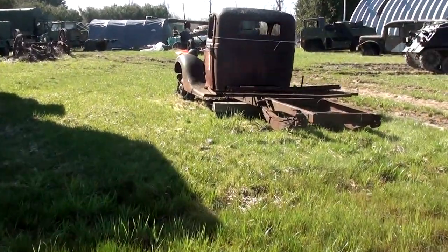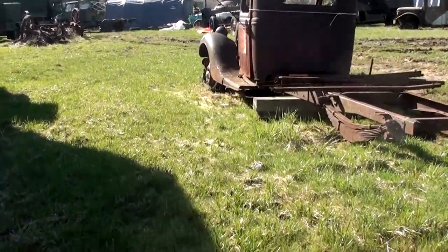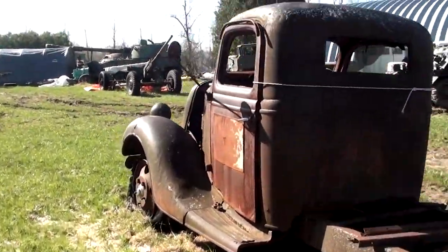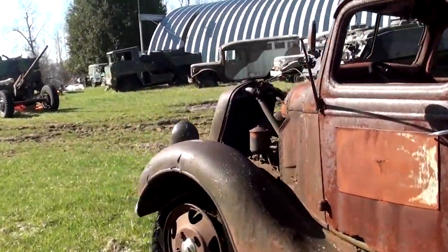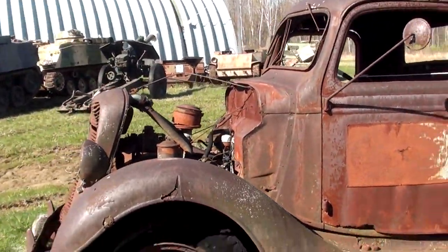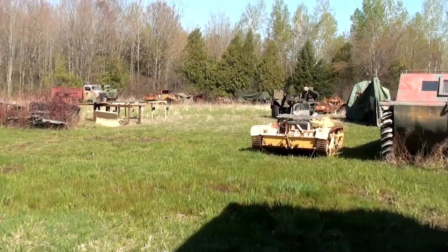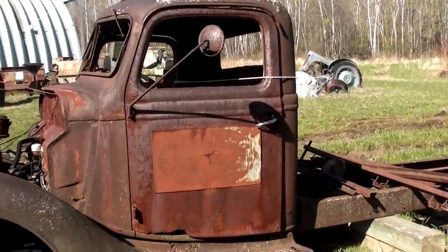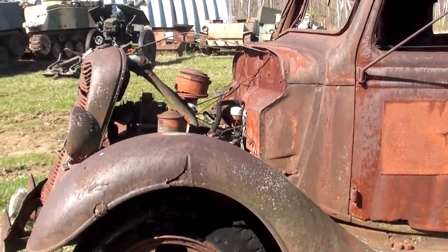I like fixing stuff, though by no means am I a car guy, so I don't know what a lot of this stuff is. But they were talking about taking the front end of this guy and melding it with the back of that Bren gun carrier to make something. I think that's a pretty ambitious project.